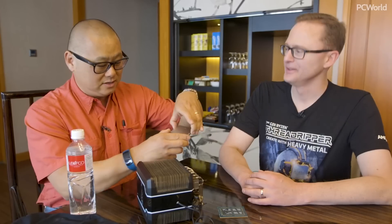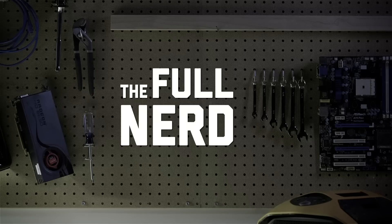Hey, welcome to the Full Nerd Copy Text Edition. I'm here with AMD's Jim Anderson, and the thing that just stole the show from everybody, which is Threadripper Generation 2. My brain is a little fried because I'm just floored — there's just so much good stuff.